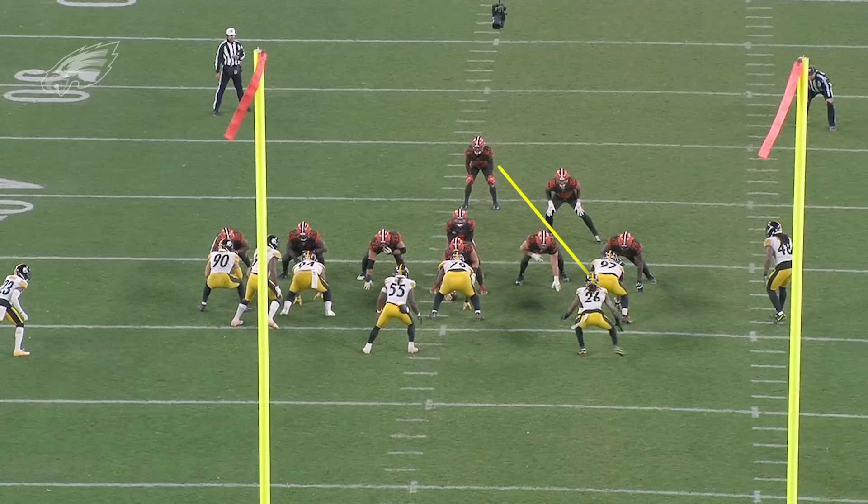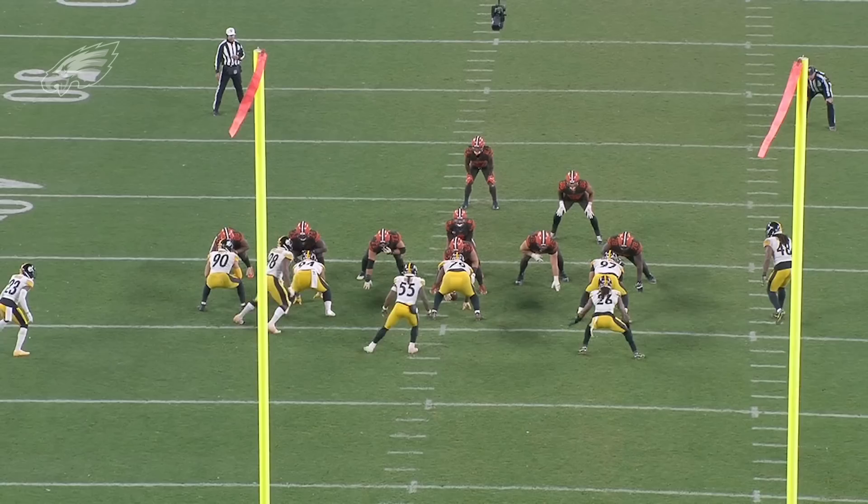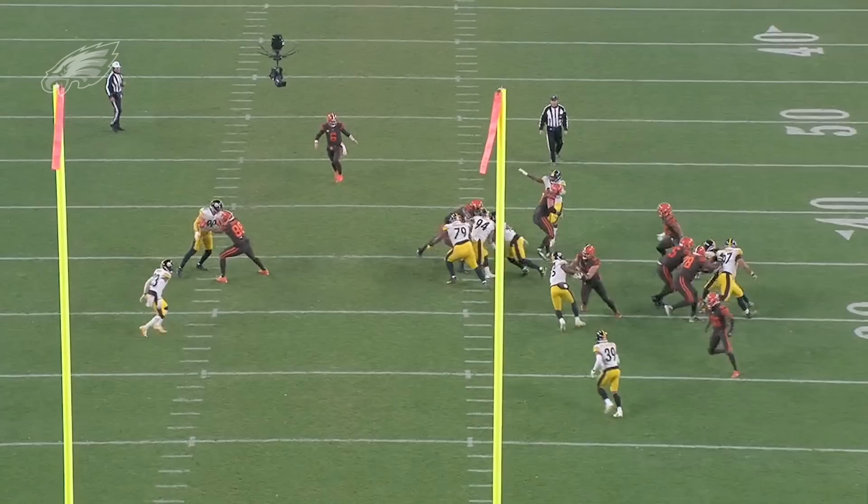This is a zone run to the defense's right side, and I just want you to watch how light Hargrave is on his feet. He stays square to the line of scrimmage, keeps his eyes in the backfield, gives up no ground, and puts himself in position to make a play behind the line of scrimmage. That's how he was used most often with the Pittsburgh Steelers — basically occupying gaps, making sure guys aren't free to get up to the linebackers, playing the run on his way to the quarterback. Run first, pass second.